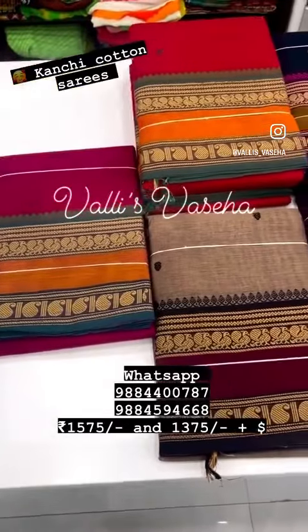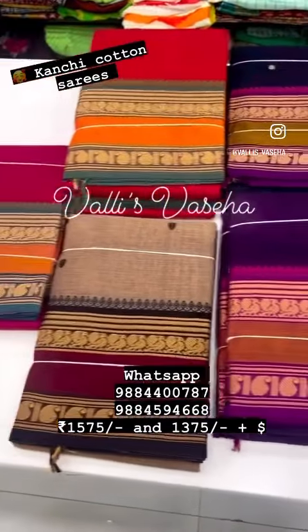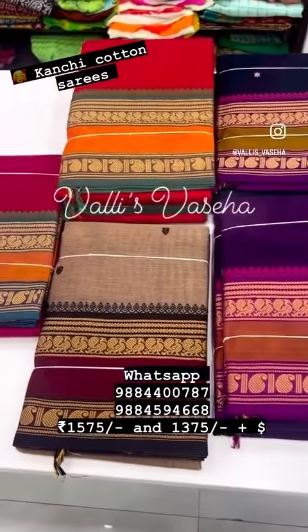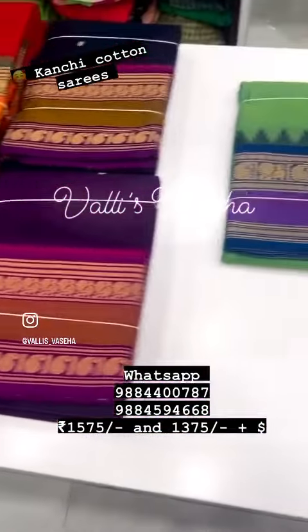This is the second design — vanasingaram design — with buttas all over. This is also 6.2 meters. If you wish you can cut the blouse, or else you can wear it as it is.